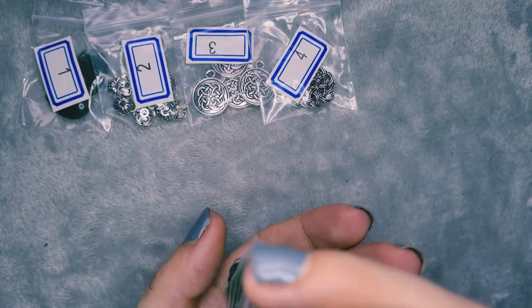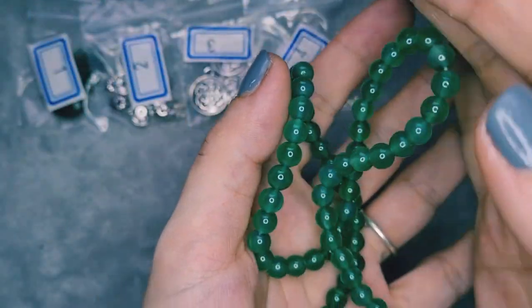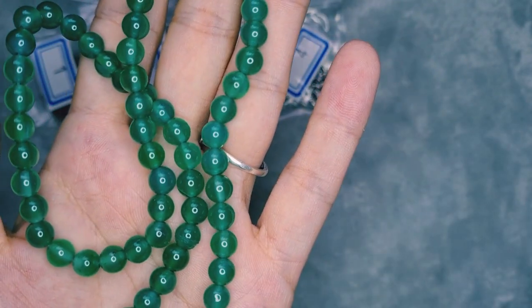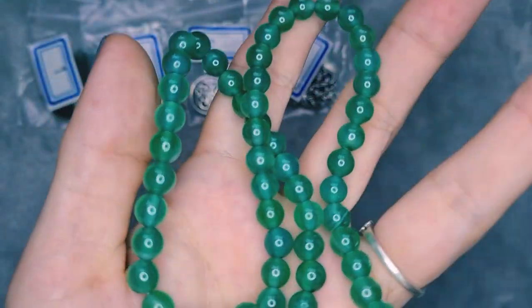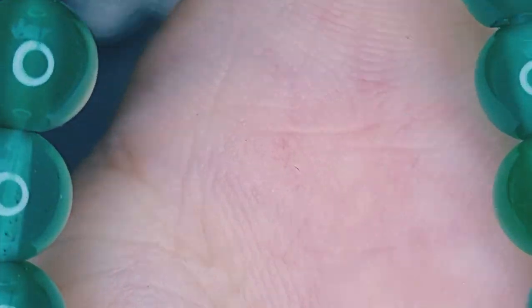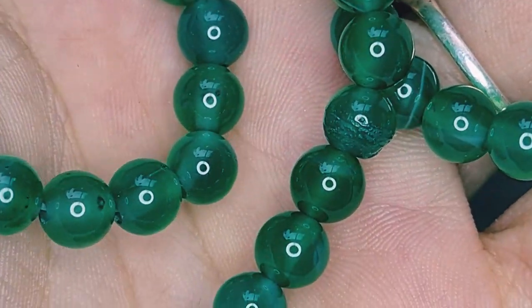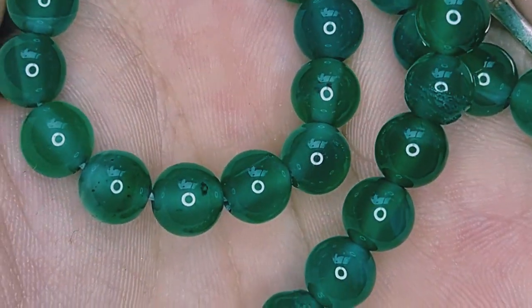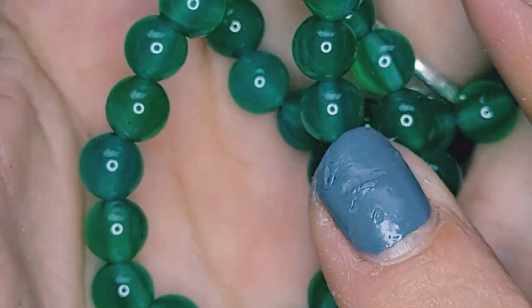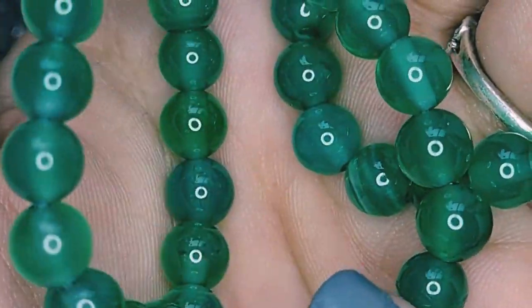Number five is a 14-inch strand of six millimeter green agate round beads. These are dyed and heat treated but they are lovely — a kind of milky green. Some of them have inclusions from the agate. They're very milky and I love the different tones; they're not all one tone, and some of them are banded. Lovely — can't wait to use those.